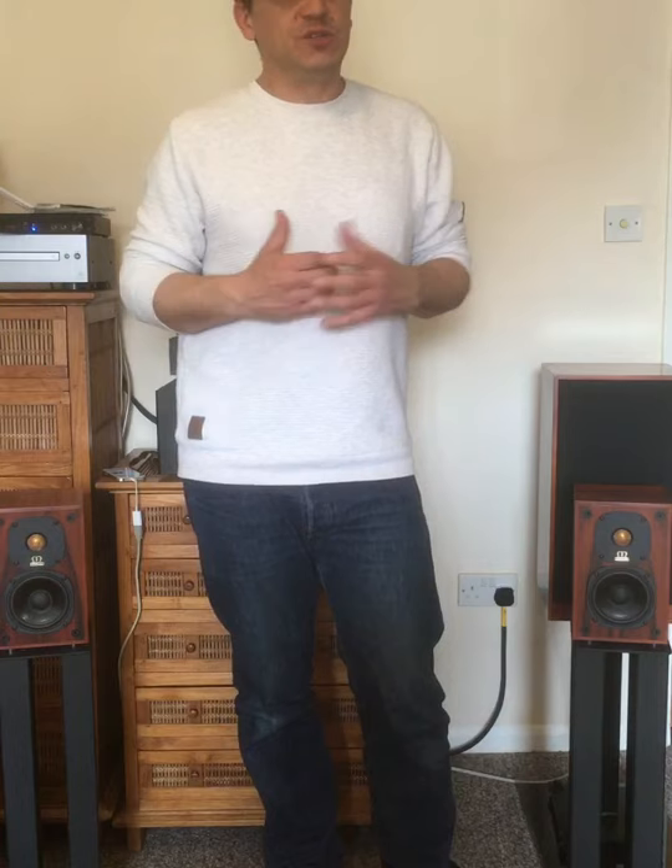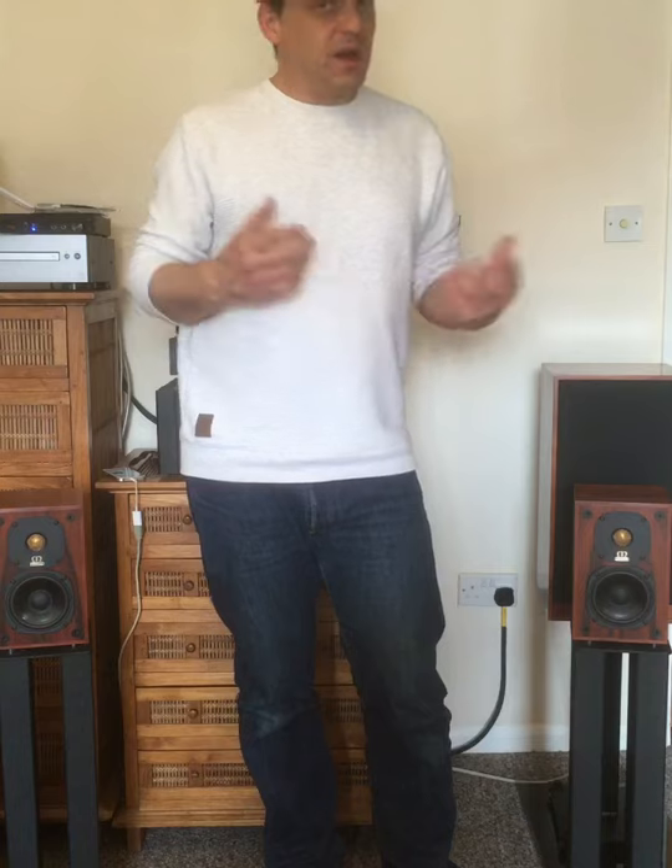If we all stopped buying modern speakers and just bought secondhand, the manufacturers would go bust and we wouldn't be able to buy anything new — so I'm not saying don't buy something new. But if you're cautious, do a bit of research and buy from a seller who's looked after their stuff, you'd be pleasantly surprised at what you could find for £250 or less. There are speakers like Celestion DL4s — around £40 — or Celestion 3s for about £60, and they're fantastic. Both of these speakers I found fell within that sub-£250 category, are very different, and both are very enjoyable to listen to.